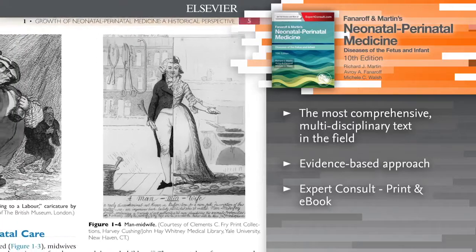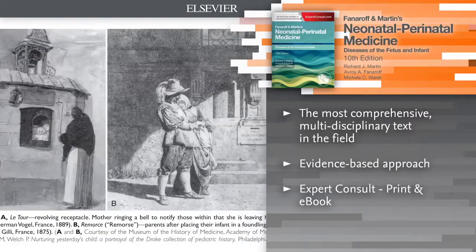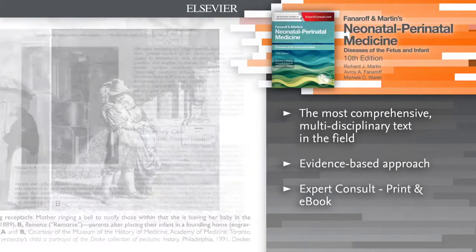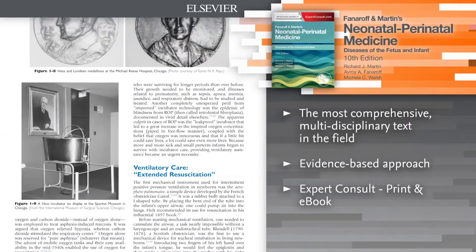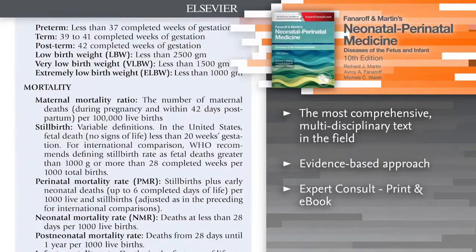New chapters, expanded and updated coverage, increased worldwide perspectives, and many new contributors keep you current on the late preterm infant, the fetal origins of adult disease, neonatal anemia, genetic disorders, and more.